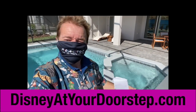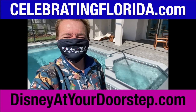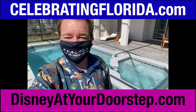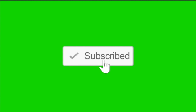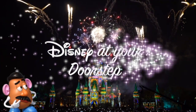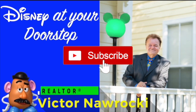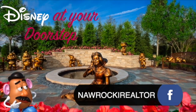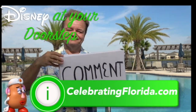For more information regarding this model or others, visit my Facebook page. Go to DisneyAtYourDoorstep.com for all my links, and to search properties, go to CelebratingFlorida.com. Thanks for watching!